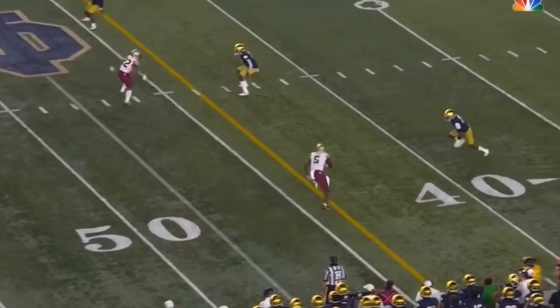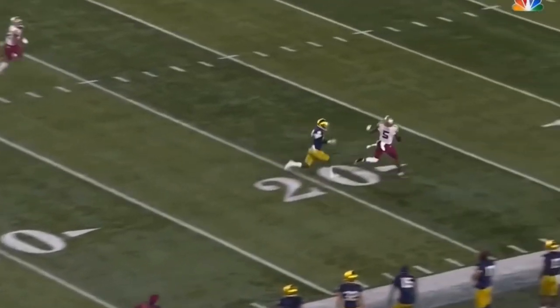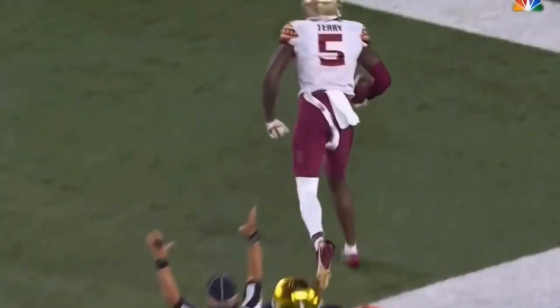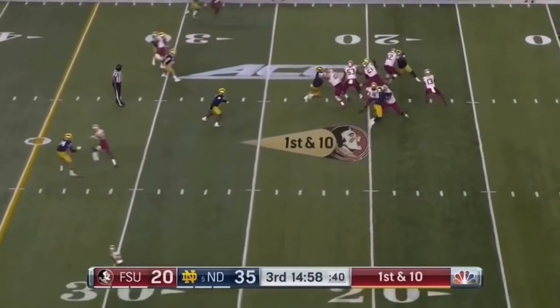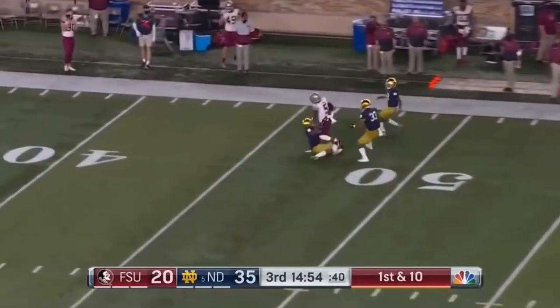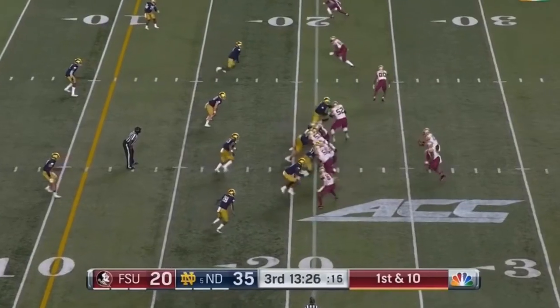48 yards. They come back to a little double move — slant and go. Sean jumped on it. Jordan Travis begins this second half with a flip up top, and it is caught, held on to by Terry. Took the hit from his 21-yard line.